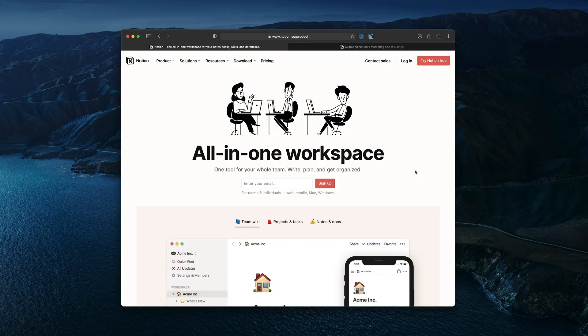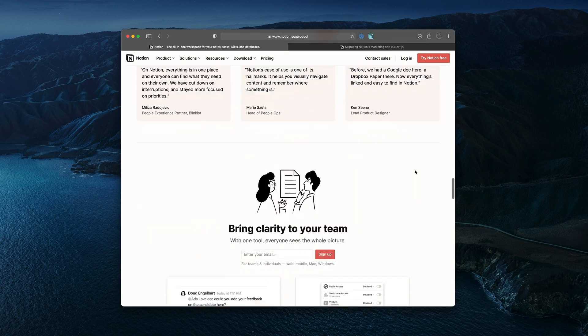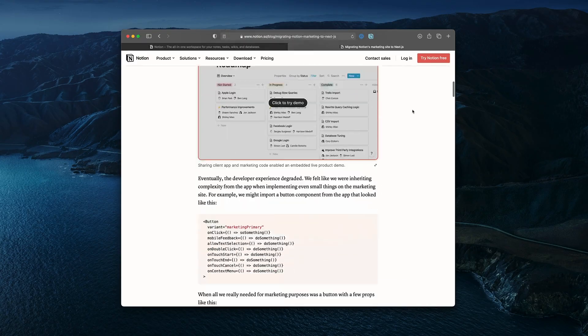Hi, I'm Cory, and I am on the marketing team at Notion. I'm a designer and developer, and just this last year we migrated our entire marketing website from a client-rendered approach to 100% Next.js, fully static. And today I want to talk about that journey.